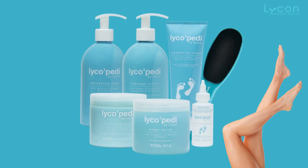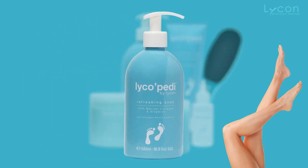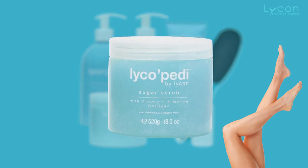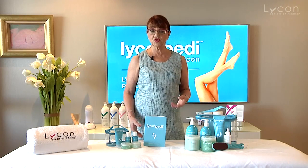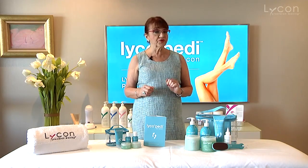We have a wonderful Pedi Soak and it has amazing ingredients that will soak the feet without drying the skin out. You continue on with a Sugar Scrub, and that has vitamin E, hyaluronic acid, and lots of other ingredients that are very beneficial without again drying the feet. After you have scrubbed with the Sugar Scrub, remove the calluses as well as treated the cuticles.